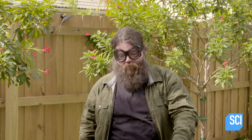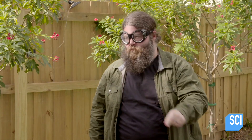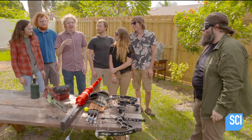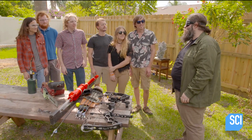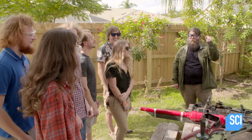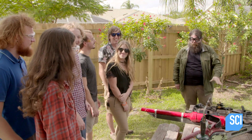Oobleck versus compound bow and razor-tipped arrows. Any predictions? I think it's just going to go straight through — it's going to act like a liquid and not affect it at all. I think it's just going to take the arrow and stop it. Grab it and smash it, break it, and then throw it on the ground.